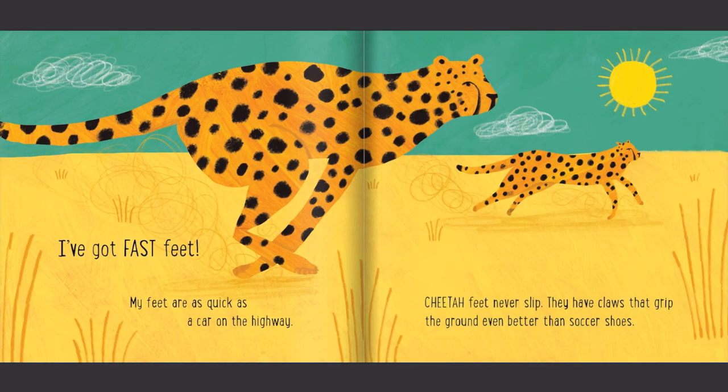I've got fast feet. My feet are as quick as a car on the highway. Cheetah feet never slip. They have claws that grip the ground even better than soccer shoes.